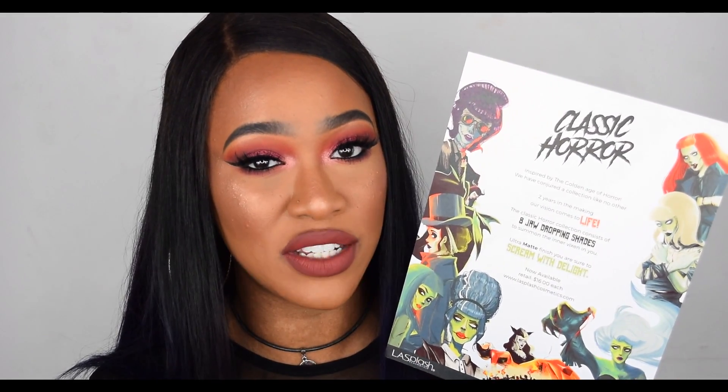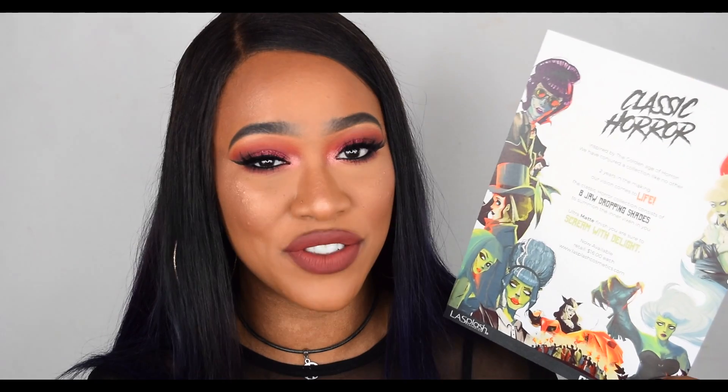They're available at retail for $16 each from lasplashcosmetics.com. I do have a discount code for 25% off, which is a good saving. I just found out from one of you guys that they've changed my code — it used to be something like MUA8692576, but now they've changed it to 'makeupbytammy.'